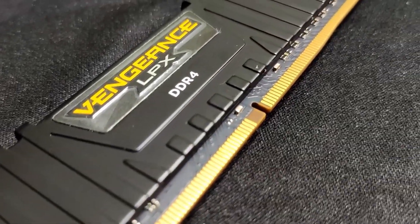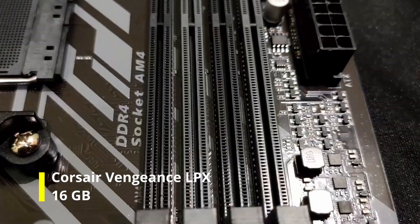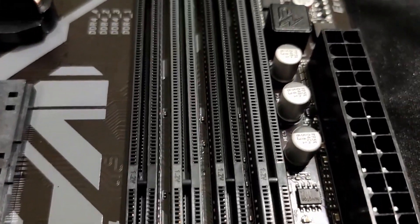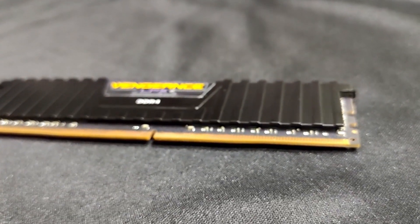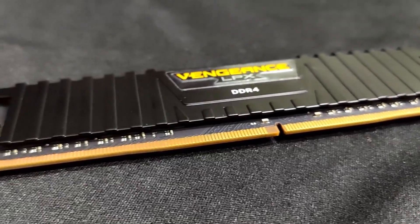The RAM that we have installed is the Corsair Vengeance LPX 16GB clocked at 3200MHz. It complements the CPU and GPU well by having enough memory to support light to moderately heavy software.